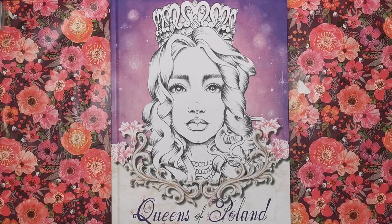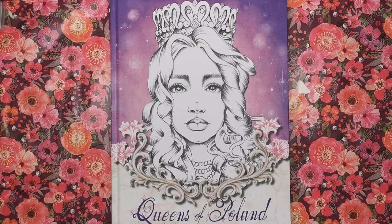Hi everyone and welcome to another review from Colour with Clare. Today I've got a really special book. I know I say that a lot but this really is super special. It's called Queens of Poland and it's by Christina Nowak. You'll recognise her name and possibly the look of the front cover because she brought this book out not too long ago — Slavic Beauties.